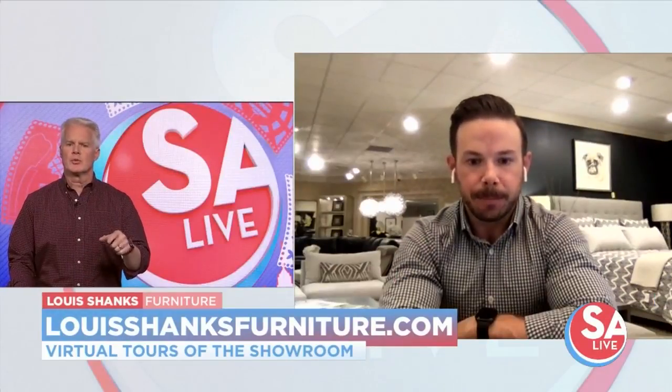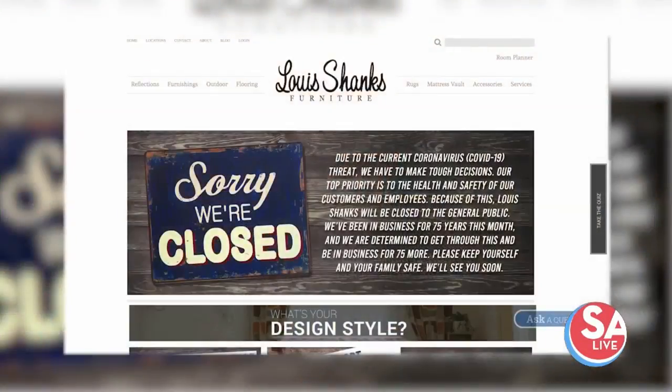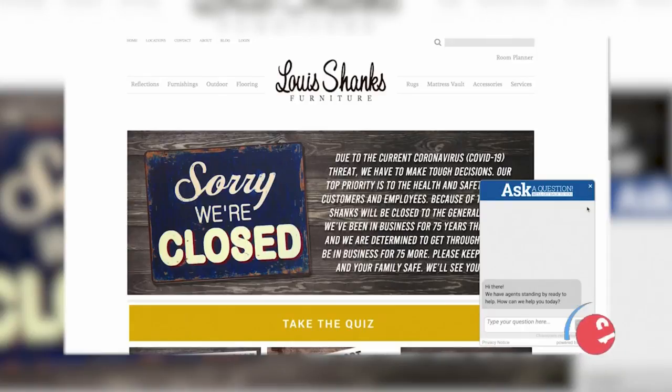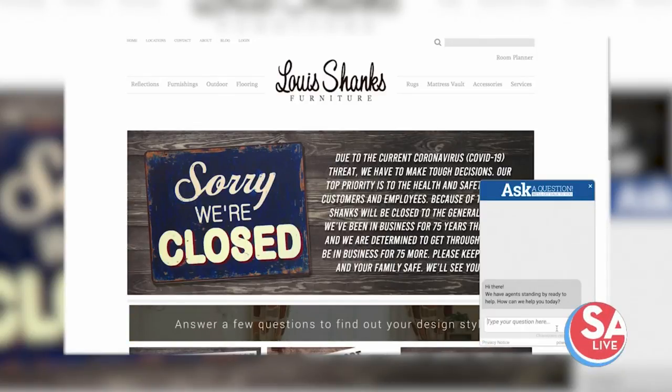Now back to the virtual tour of the showroom — how does that work? A customer can get on and schedule a time with one of the members of our team and we will set up for our designers to come into the store and set an appointment with that customer. Whether the customer would prefer FaceTime or via Zoom, any sort of video type service that the customer's comfortable with, we can go through and browse for some of their needs that they have immediately. We can go through different fabric and finish samples, helping them select different things to get them the right product that they're needing for their project.